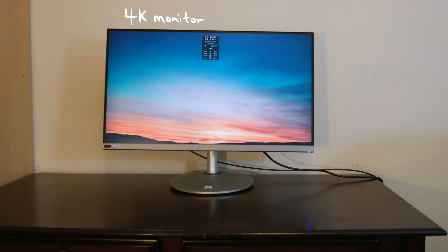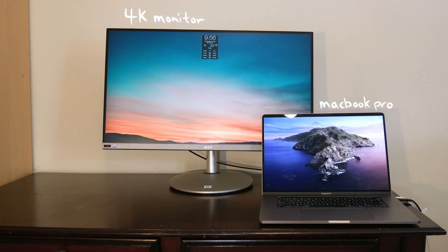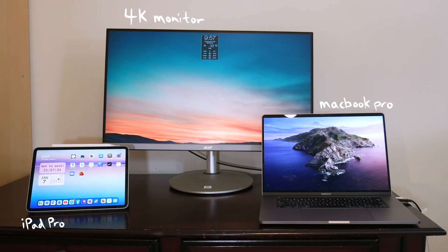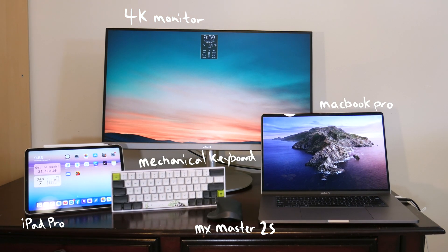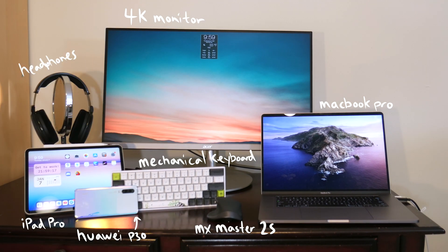Let me show you everything in my tech setup: my 4K monitor, my 16-inch MacBook Pro, my 2018 11-inch iPad Pro, my mechanical keyboard, my MX Master 2S mouse, my Huawei P30 phone, my Sennheiser HD 5AX headphones, and my Samsung Galaxy Buds Plus.